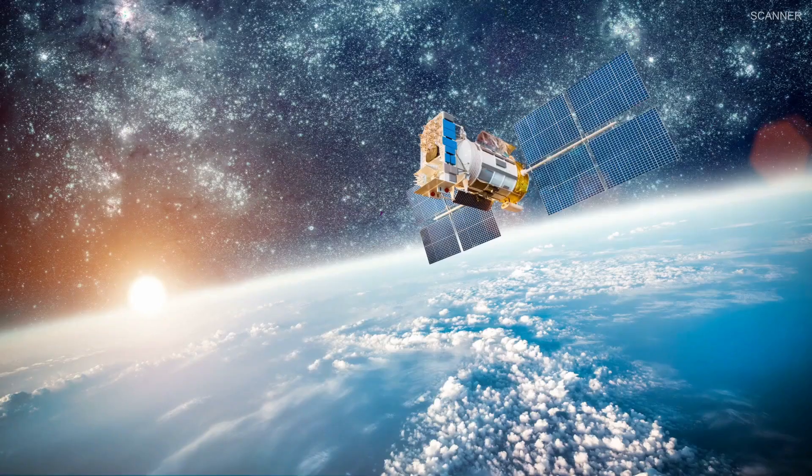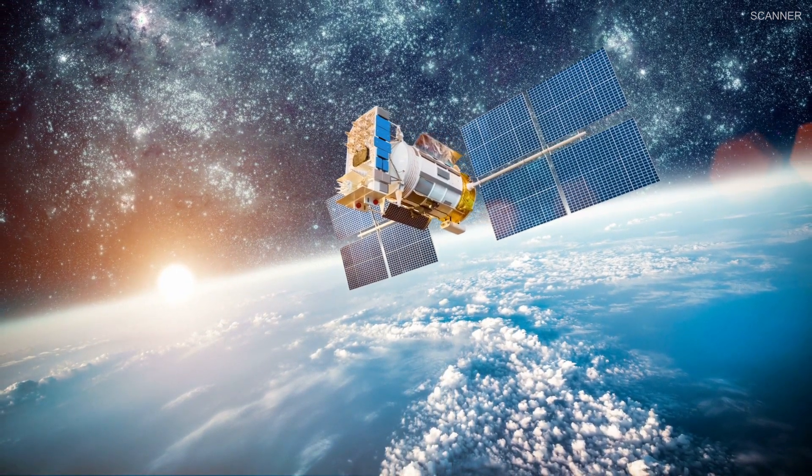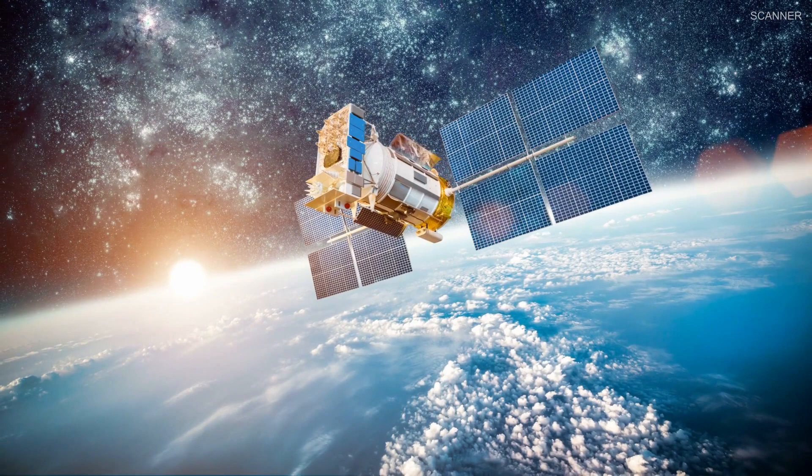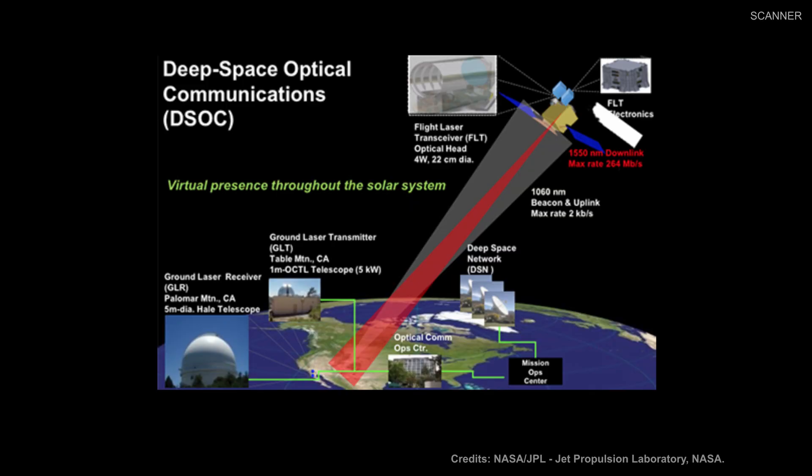These are the main instruments that will be carried by the Psyche spacecraft. In addition to these science instruments, Psyche is scheduled to fly as a technology demonstration of deep space optical communication. New laser communication technology encodes data in photons rather than radio waves to communicate between a probe in deep space and Earth, allowing the spacecraft to communicate more data in a given amount of time.